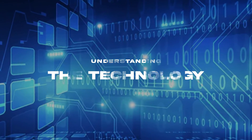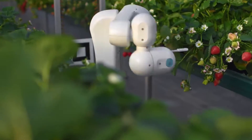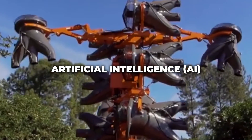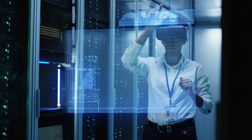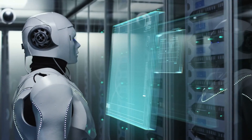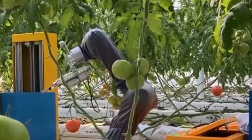At the heart of these farming robots is a combination of advanced technologies. First up is artificial intelligence — AI — which is basically the brain of the operation. Besides being smart, this AI also learns. As it processes data from past harvests, it gets better at predicting what to do next.